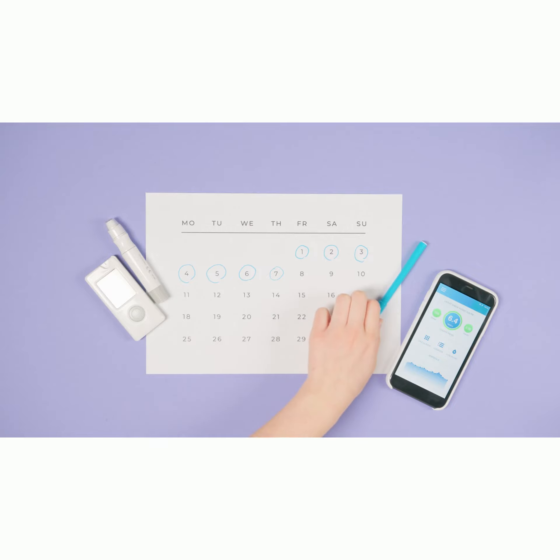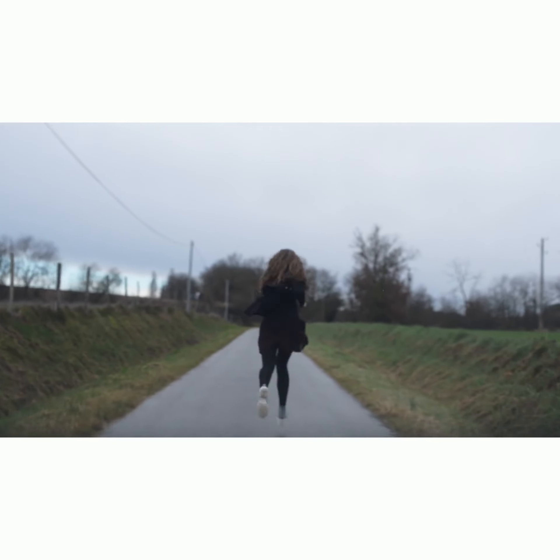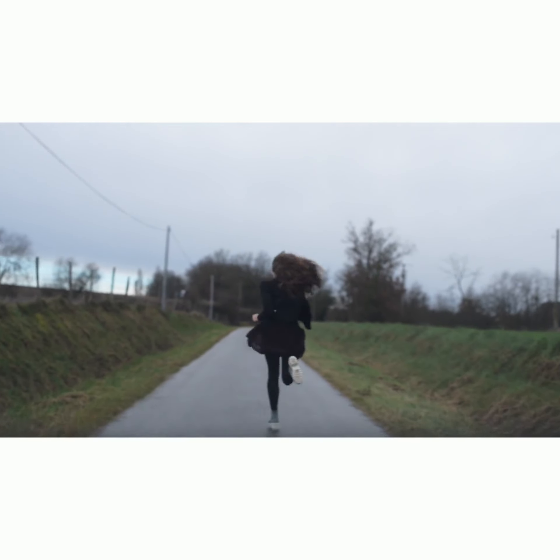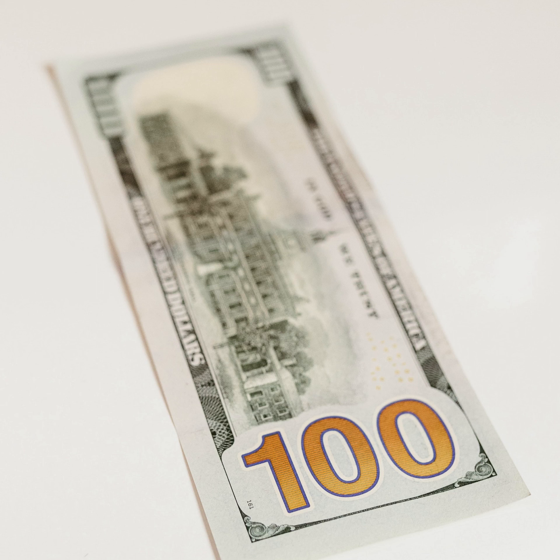This incredible notary training bundle, worth over $497, is available to the first 100 new notaries serious about launching their notary business in the next 30 days. For this exclusive group, we're offering an unbelievable 80% off. For a limited time, you can gain access to this wealth of knowledge for a mere fraction of the regular price. This offer, including lifetime access, will expire with the 100th sign-up.